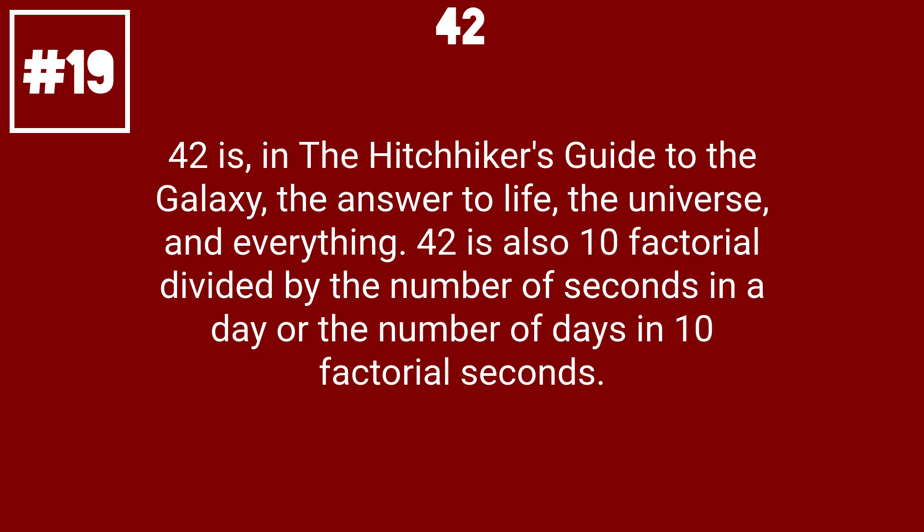42 is, in the Hitchhiker's Guide to the Galaxy, the answer to life, the universe, and everything. 42 is also 10 factorial divided by the number of seconds in a day, or the number of days in 10 factorial seconds.